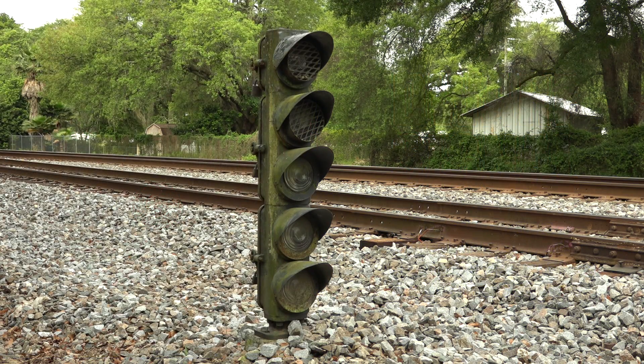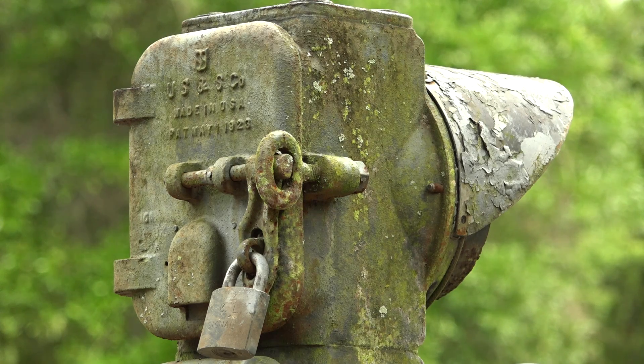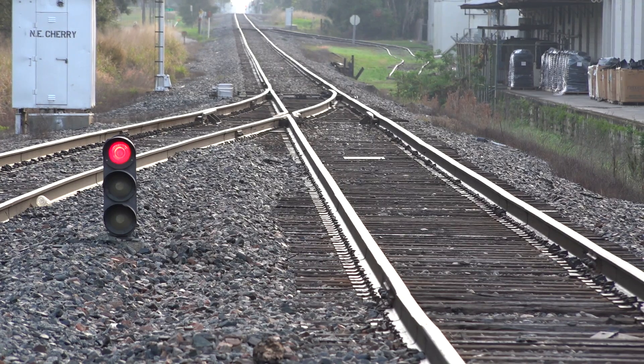Both the Seaboard and the Atlantic Coastline use these short signals on many of their sidings for ease of maintenance, to avoid confusion at night, and as indicators of a slow speed route. Many of Seaboard and Coastline's sidings were slow speed tracks. Here on the old Atlantic Coastline, the north end of Cherry Siding is guarded by this dwarf signal.